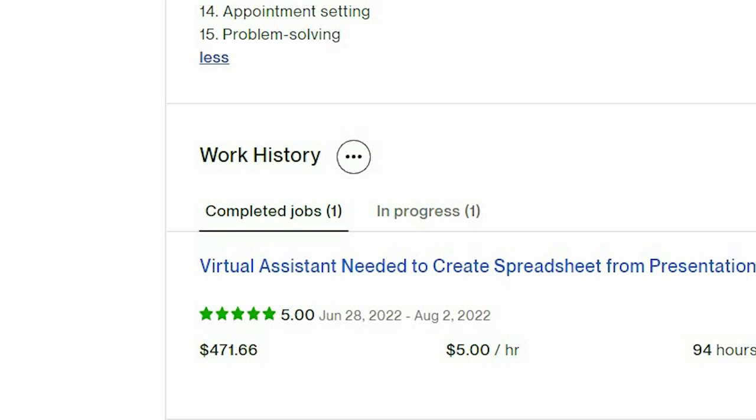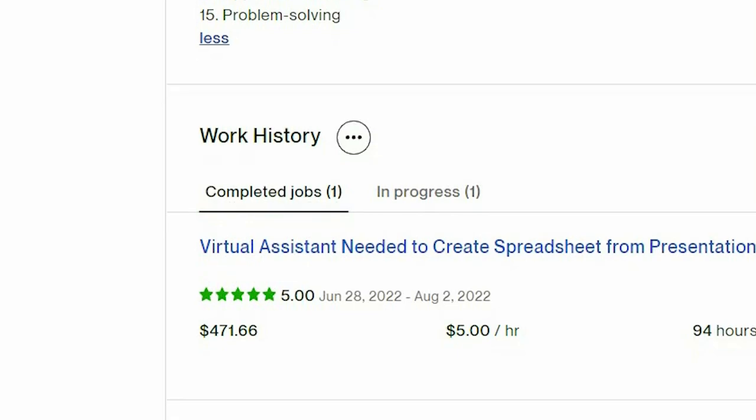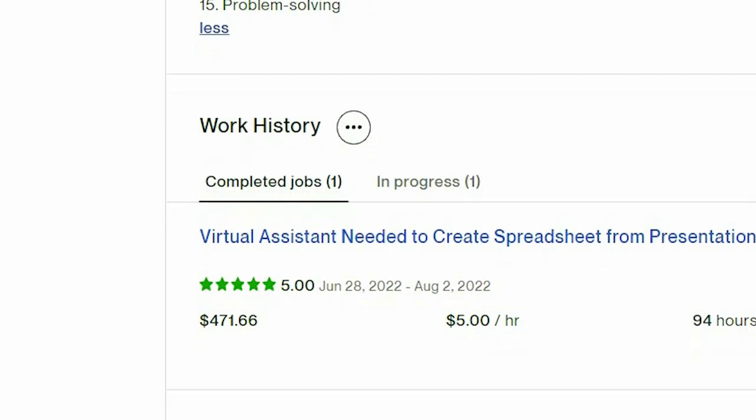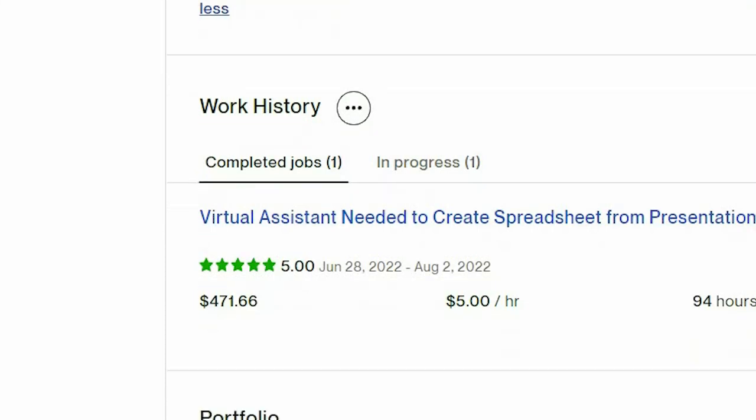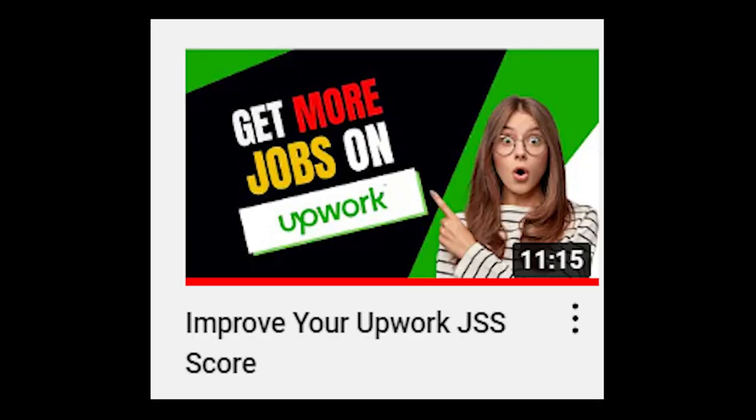In some cases it's better for the freelancer to close the contract themselves — for example if you know the client was not happy with your work and they paid you but left the contract open. In that case close it yourself. If you keep asking an unsatisfied client for a review, they will give you a negative one or ignore your request. In other cases the client is new to Upwork and doesn't even know how to close a contract. I've had many clients who paid me and left the contract open, and this hurts your GSS. Check this channel for the GSS score video if you want to know more.